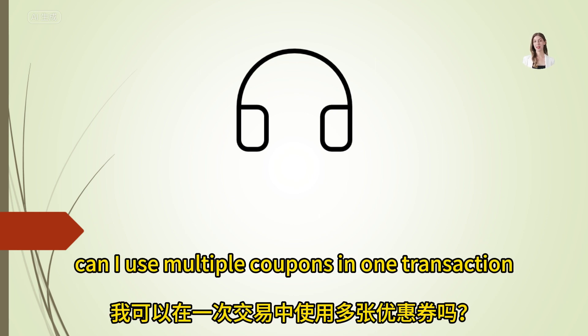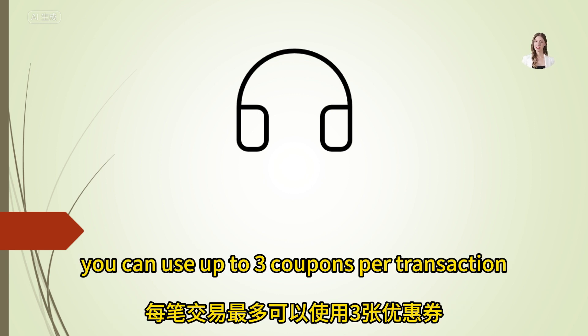Can I use multiple coupons in one transaction? Yes, you can use up to 3 coupons per transaction.